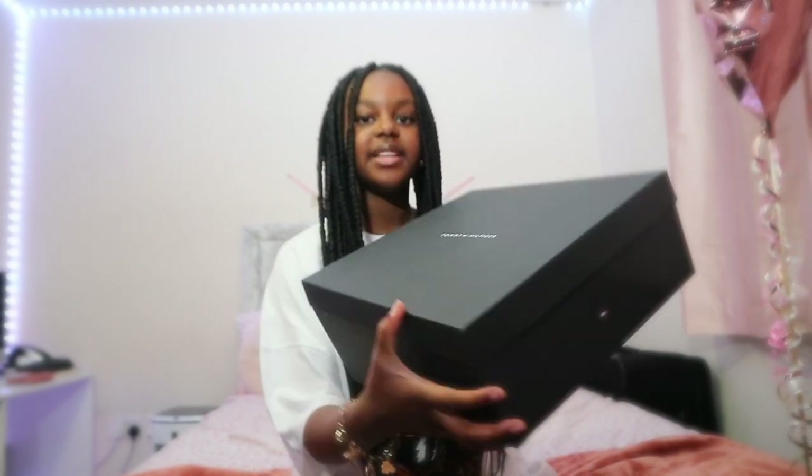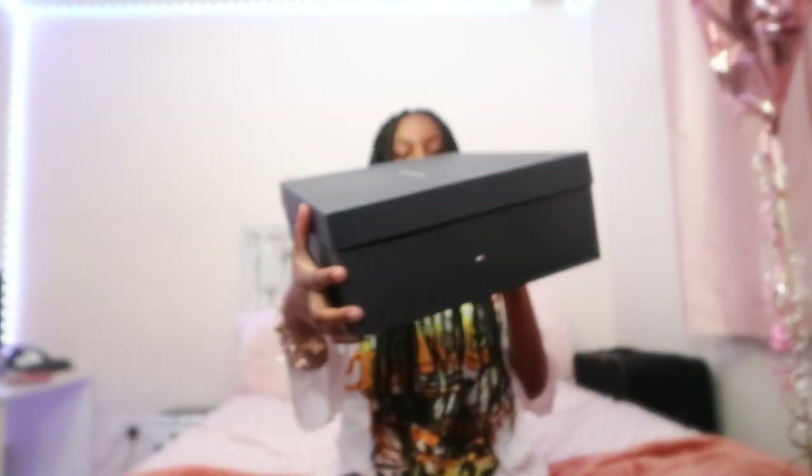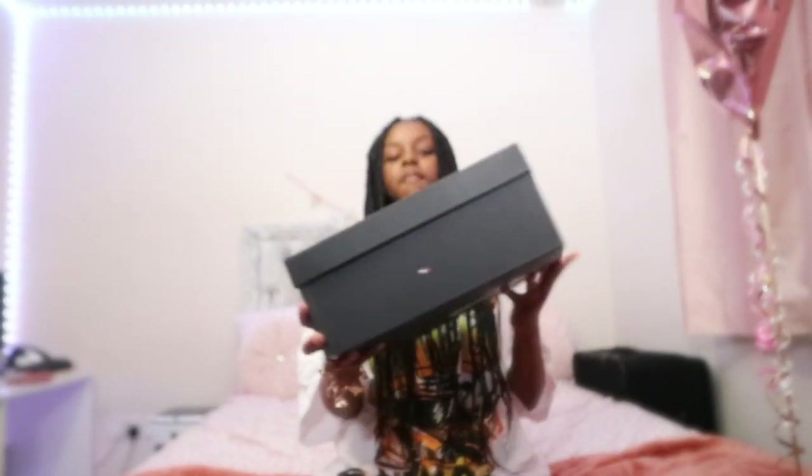The first thing I'm going to show you in this haul are new school shoes that my dad got me. These are from the brand Tommy Hilfiger — I'll show you a bit more up close. There is the box, nice and simple with just the Tommy Hilfiger logo, and when you open it up — I did actually take these out of the box and I have been wearing them to school for the past week.